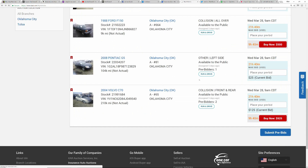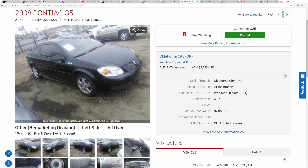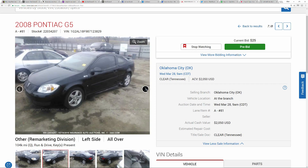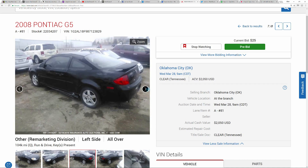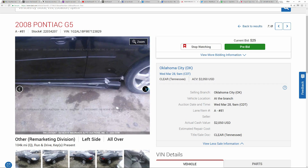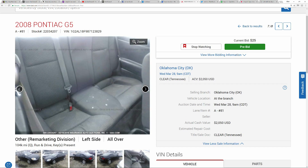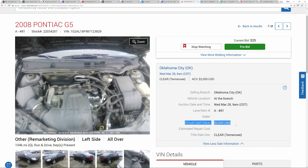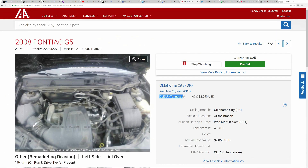Here we have an '08 Pontiac G5 — this would be another interesting flip car. It's listed under a remarketing division, so hard to say what's going on. It's a pretty clean G5, only 104,000 miles. There's a side skirt that's damaged or coming apart, but that's fixable. The body and interior look really good — very clean car. Definitely something I'd be interested in depending on price. They show actual cash values on these listings but for any of you new to this, don't pay attention to that. Even with a salvage title I could easily sell that for $2,500 to $3,000.